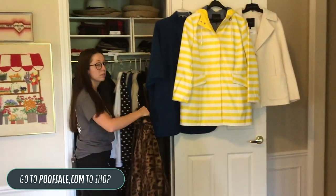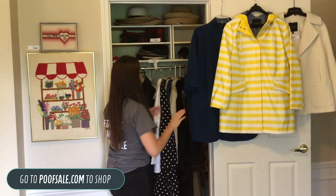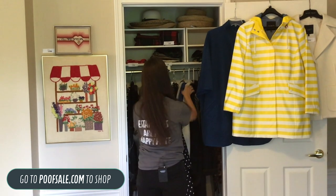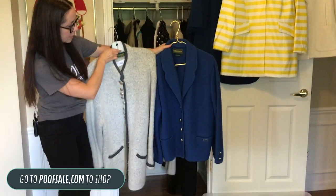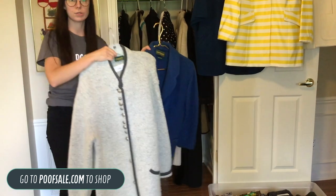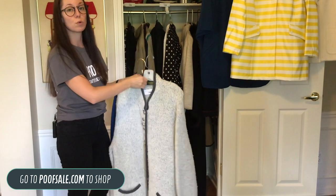All of these items are listed on the store at poofsale.com. They're going to have multiple pictures and a description, so any damage will be noted. We've got a Geiger piece — actually a couple of Geiger pieces here, really nice, pretty heavy. This is $100 for the pair, and these are actually both a size 42.